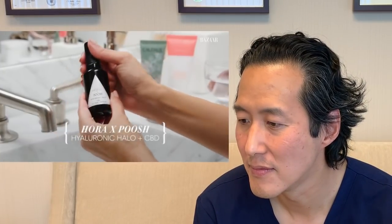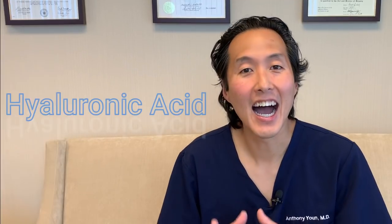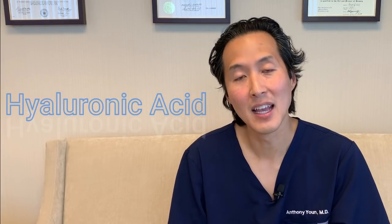This is our Aura and POOSH Hyaluronic Halo with CBD — so it's hyaluronic acid, vitamin C, and CBD, and it's a serum. Hyaluronic acid is an excellent moisturizer of the skin and it's not greasy. Vitamin C is one of the most popular ingredients in all of skincare, and with good reason — it is a powerful antioxidant that fights free radical damage. CBD is one of the hottest ingredients in skincare right now and is also a powerful antioxidant, though the science on CBD's effectiveness in skincare isn't quite there yet.